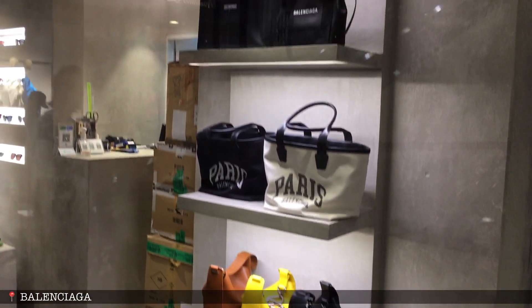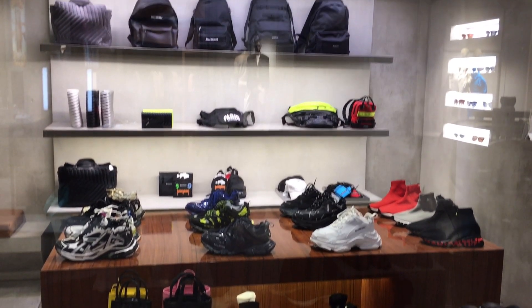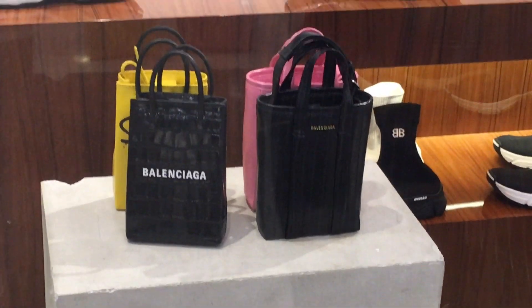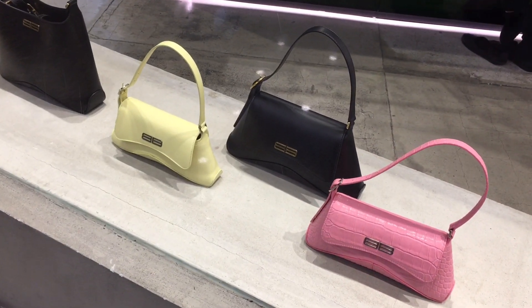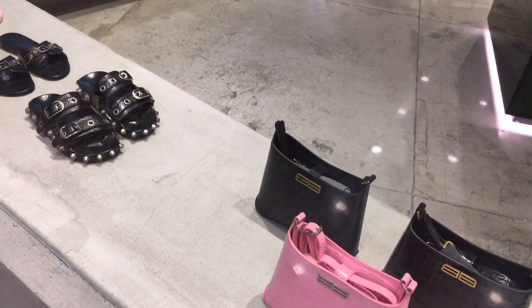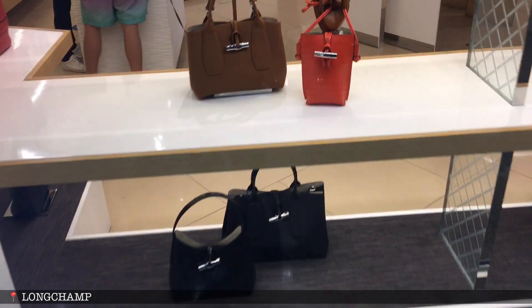Now let us check out some Balenciaga bags. Love the very beautiful selection they have, especially these little Balenciaga phone holder tote bags — so cute! Love the black one with the mock croc finish. These are the newer Balenciaga bags — what do you think guys, is it a yes or a no? Some more window shopping eye candies for you!